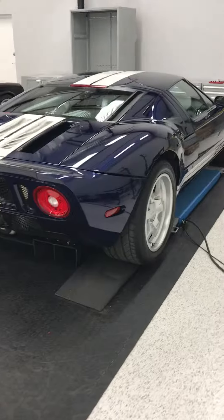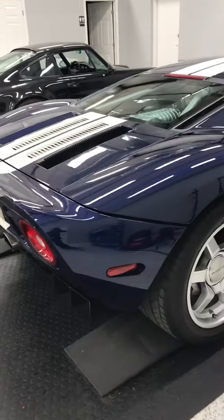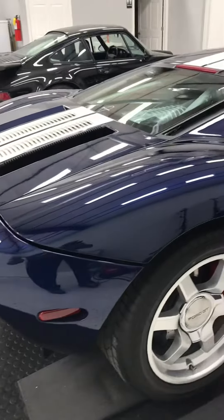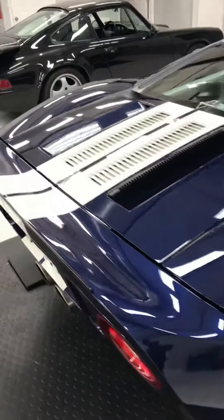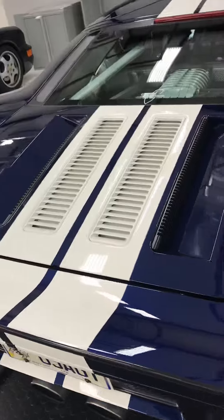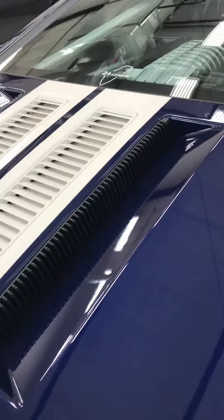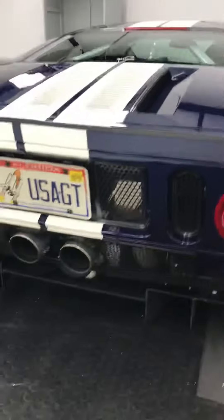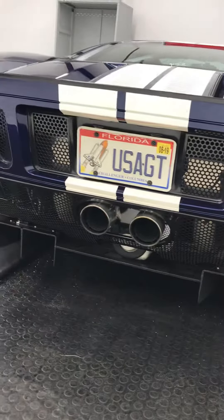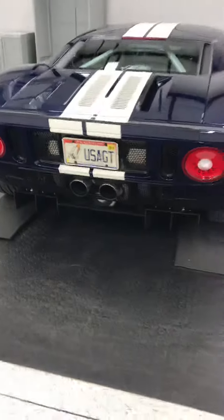So here we have a Ford GT40. Gorgeous, dark blue, blue and white combination. It looks phenomenal. Look at this grill that is in the back. Look at this entry — all the engine to cool down. Look at that exhaust. That's a beauty. Phenomenal.